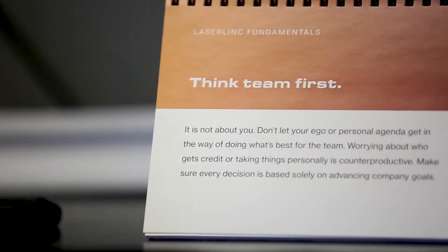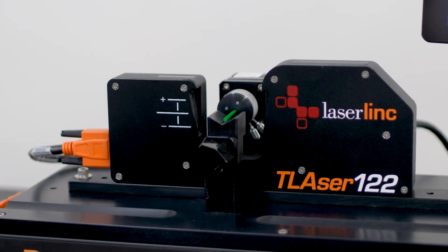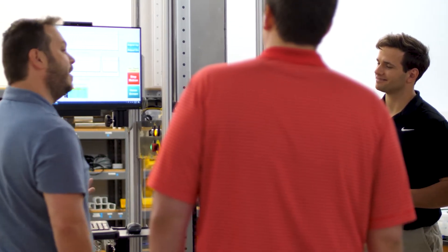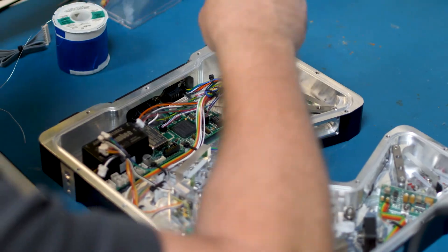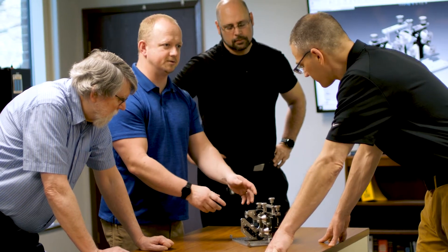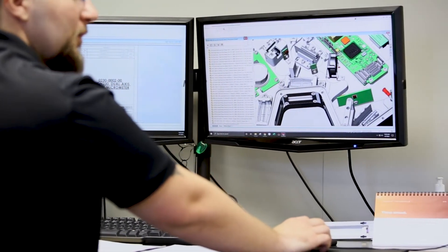At LaserLink, we always think team first. We work consistently to build stronger teams, which includes our employees and our customers. We partner with our customers to help them solve in-process and offline non-contact measurement challenges and rise to new manufacturing opportunities, improving quality and run rates while shortening lead times and reducing costs. We do this through our innovative American-made products, software expertise, and deep application knowledge.